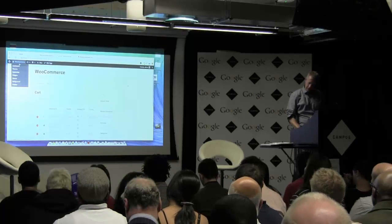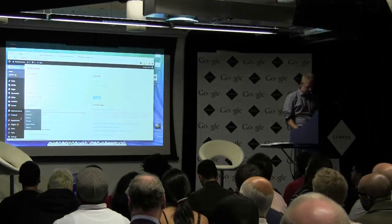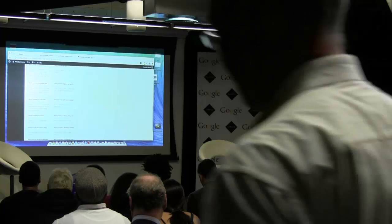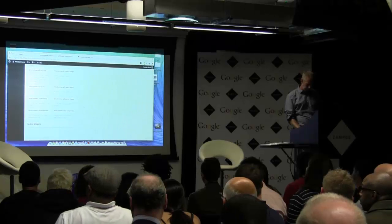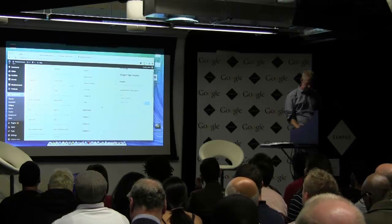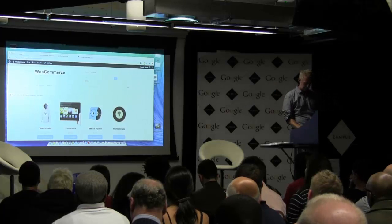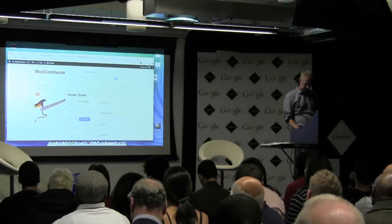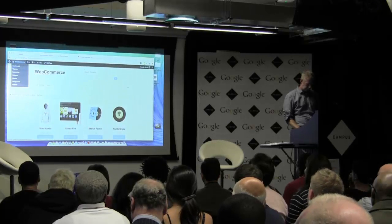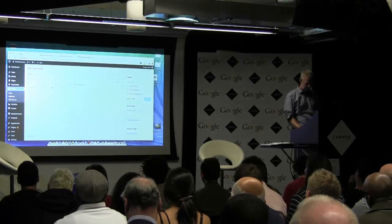The other nice thing about WooCommerce is you get loads and loads of widgets that come with it. Here are the widgets — all these WooCommerce widgets are available for you and they do all kinds of useful stuff. I'll show you one — this is Product Search, and I'm just going to add that to the header widget area of my site. Here we go — we've got product search at the top. It's incredibly quick to put these sites together.